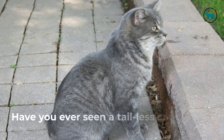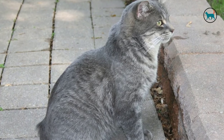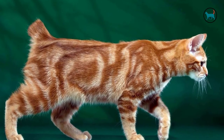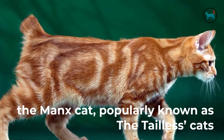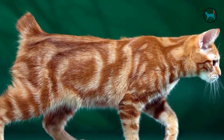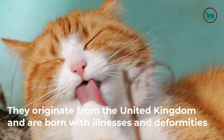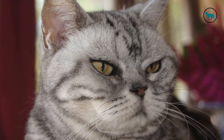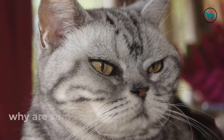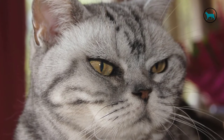Have you ever seen a tailless cat? Well, if you haven't, they do exist, though they may not be as common as cats with tails. The Manx cat, popularly known as the tailless cat, is quite large in number. They originate from the United Kingdom and are born with illnesses and deformities. So, cat lover or not, many may ask: why are some cats born without a tail? And the answer is quite simple.